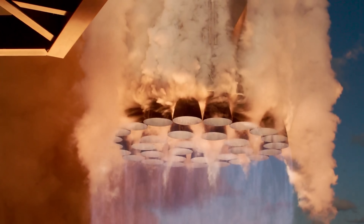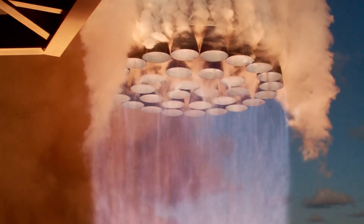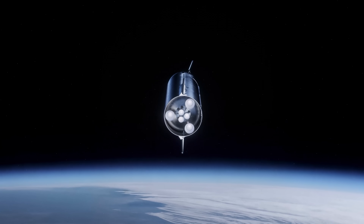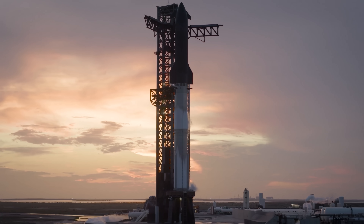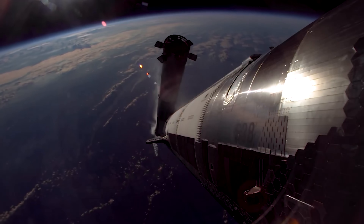Even more impressive, the slide suggests that Starship version 4 could lift 200 tons, or possibly even more, into orbit. That's an enormous number. So the big question is: can a rocket that's only about 20% longer really do that? To find out, let's do a simple reality check, without diving too deep into math.